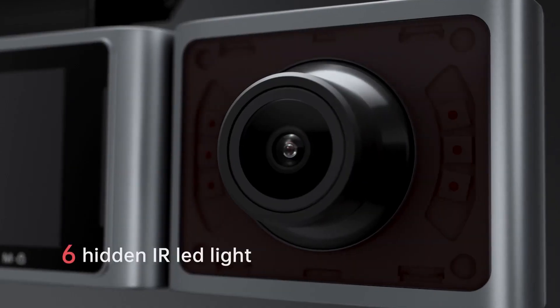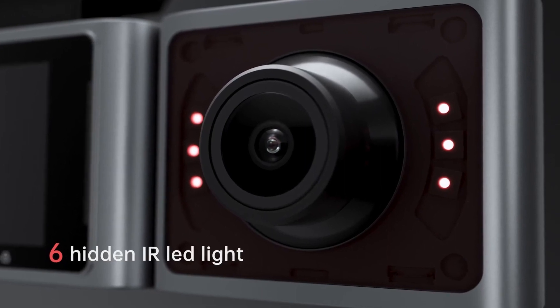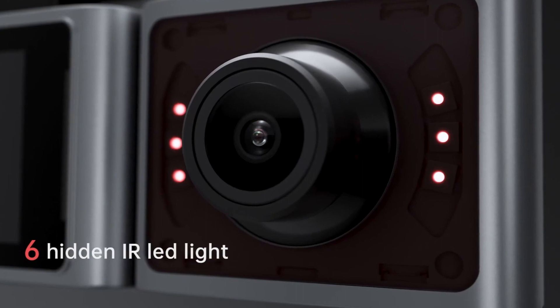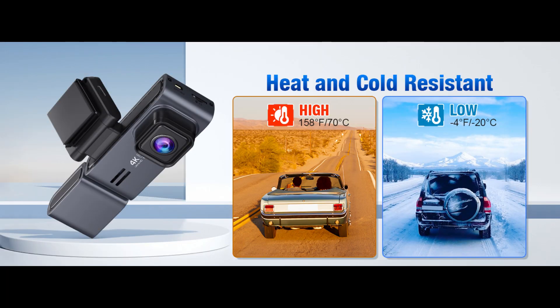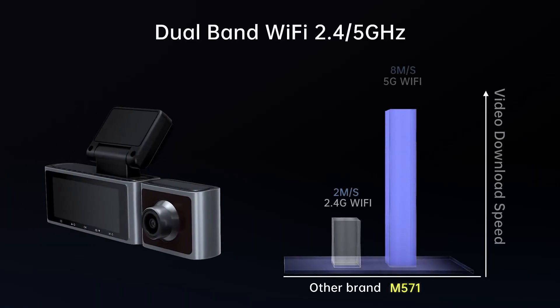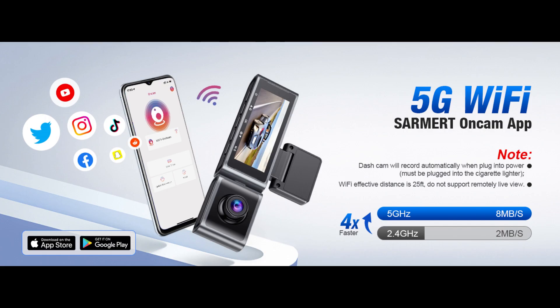The upgraded F1.8 glass aperture lens and six hidden infrared LED lights enable it to record images of moving vehicles faster and more accurately. The camera can automatically identify the intensity of the light source and auto-balance the exposure to capture clear video in extreme scenes such as rain, heat, and snow. Built-in 5 GHz and 2.4 GHz dual-band Wi-Fi increases transfer speed by four times, with a Wi-Fi signal range that works best within 25 feet.